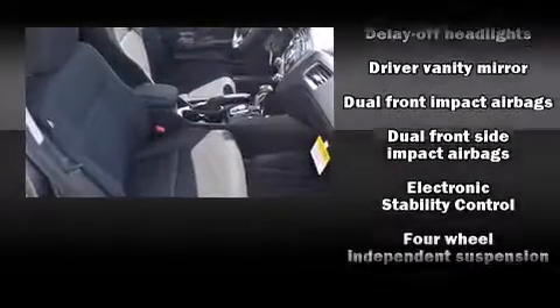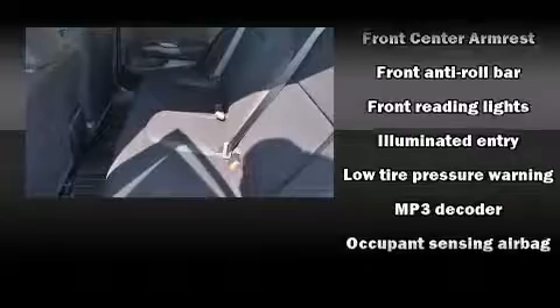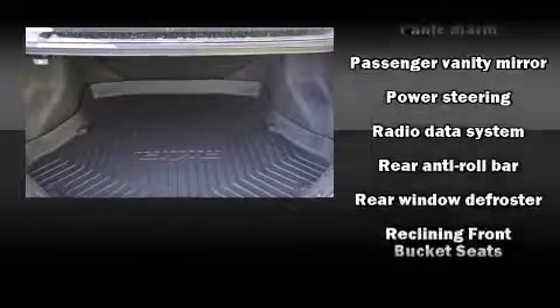Honda ensures the safety and security of its passengers with equipment such as head curtain airbags, front and side impact airbags, traction control, brake assist, a panic alarm, and ABS brakes.